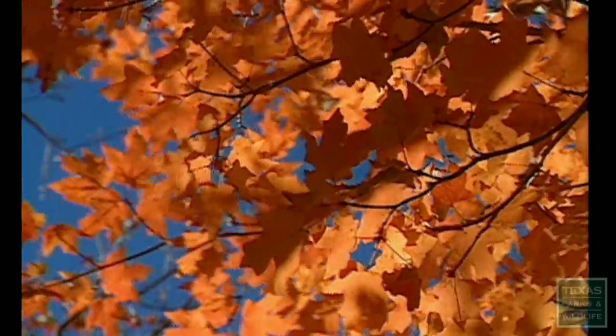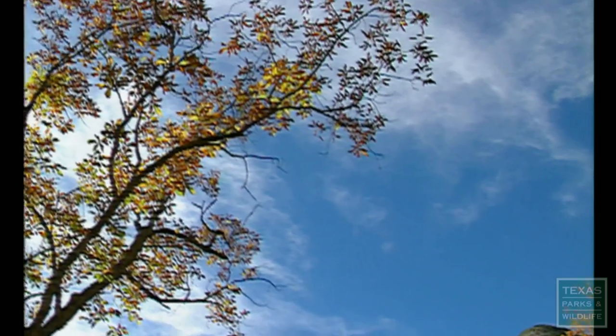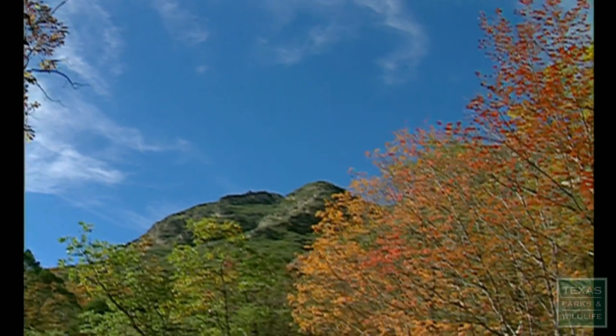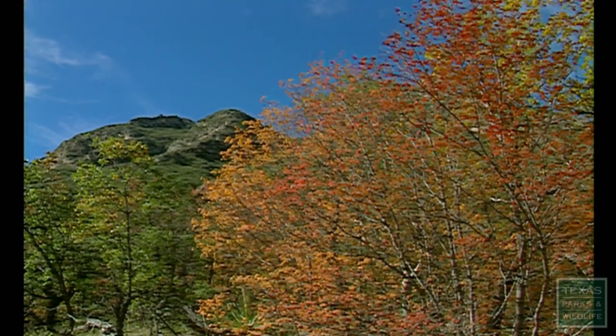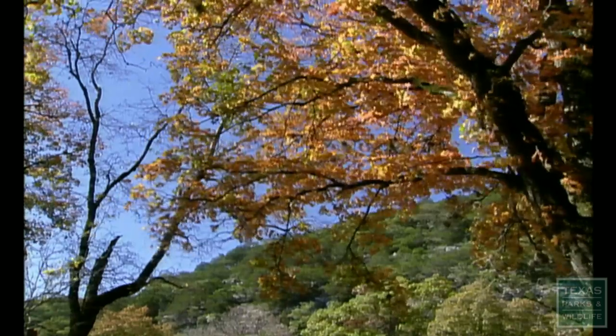And so, this palette of change goes on from year to year. It's nature's way of taking a break, resting up for the spring. But for all the science and understanding, the beauty of nature's paintings is pure magic. When you have that combination of all the different colors, the hillsides are like they've been painted. That's when it's really at its best.